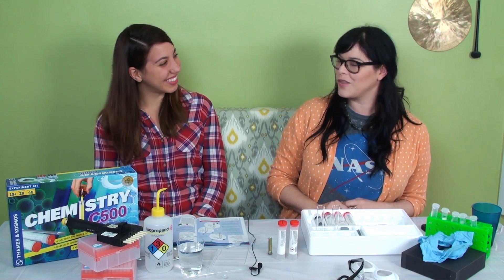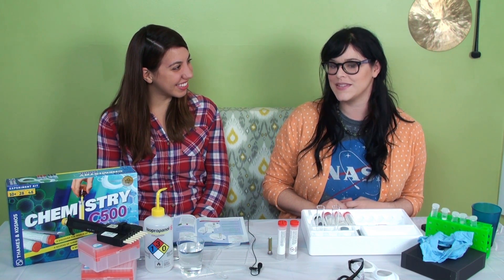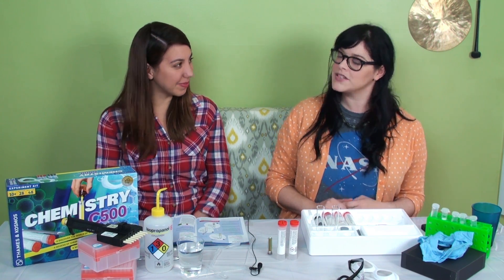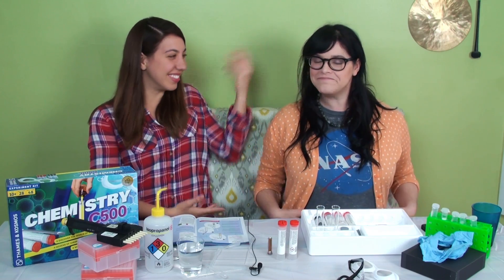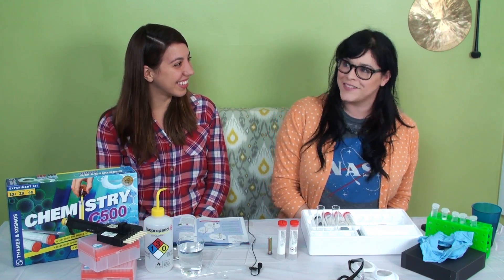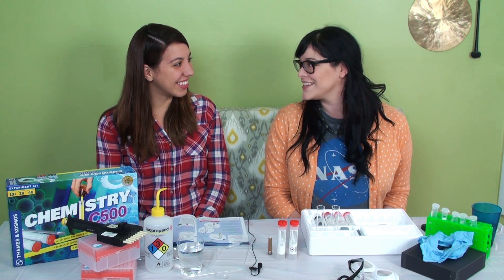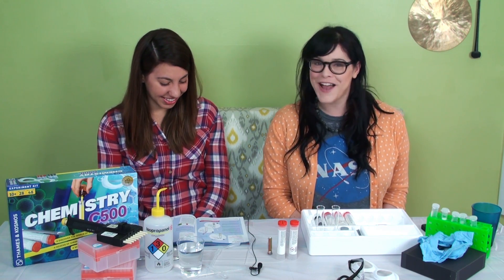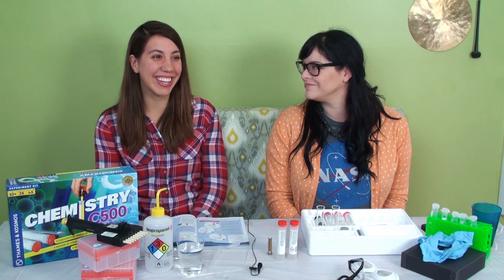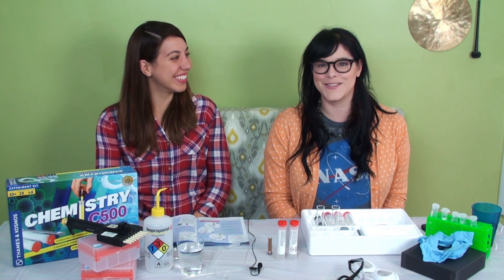I also have two other shows that I produce and host. One is called Fashionably Nerdy, which is about everyday nerd fashion. And I have a travel show called Jet Set Nerds — a nerd travel destination show where we go to fun places and tell you how you can go there. Your life sounds so exciting and very nerdy. Yeah, it's super nerdy.